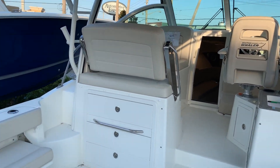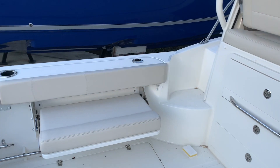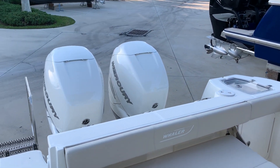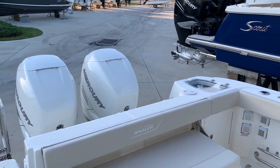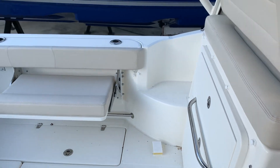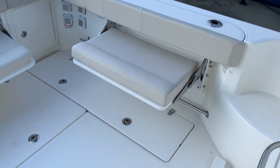Hello, I'm Ted Jones with MarineMax Stuart. Welcome aboard this brand new 315 Conquest Boston Whaler, powered by twin Mercury 350 four-strokes. Very good running boat, very fuel efficient, very quiet — and what an awesome ride.